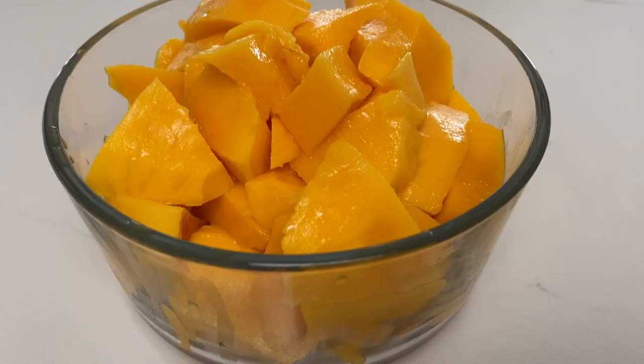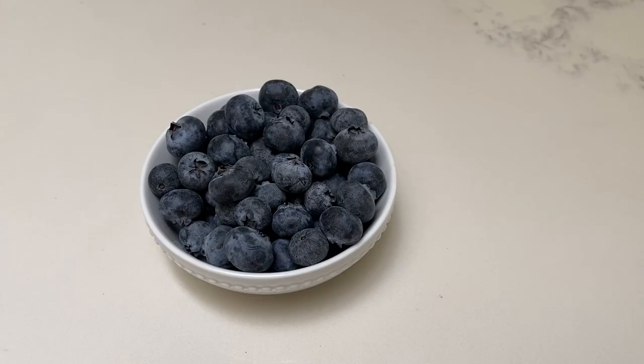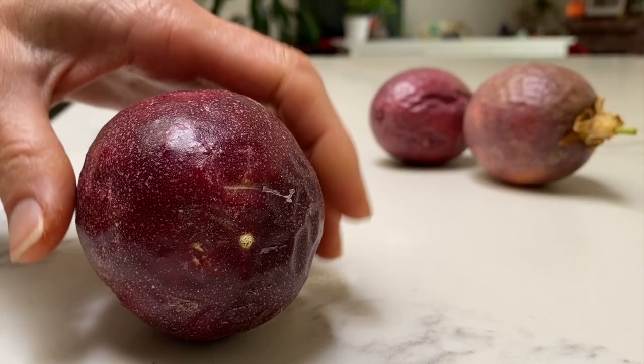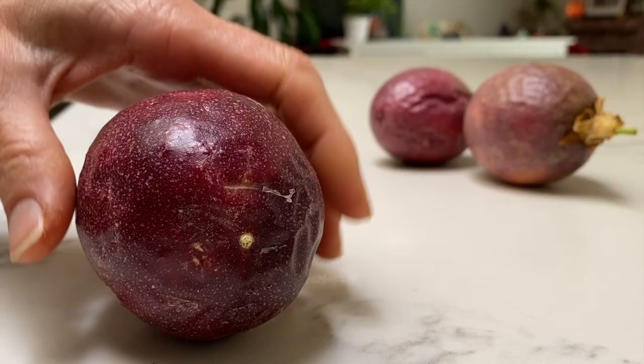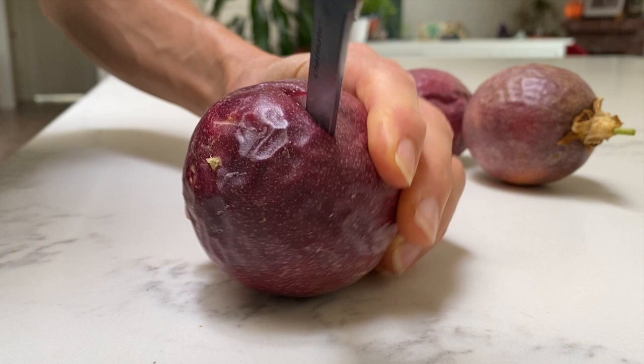Later on, when I felt hungry again, I cut up three Kent mangoes, which were absolutely phenomenal — sweet, tart, and candy-like. I followed that up with a small amount of fresh blueberries, and then a little while later had some fresh passion fruit direct from my backyard garden.